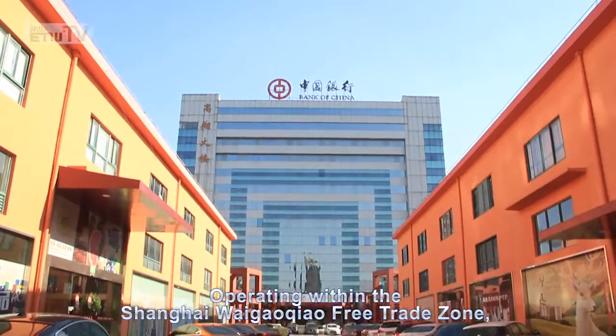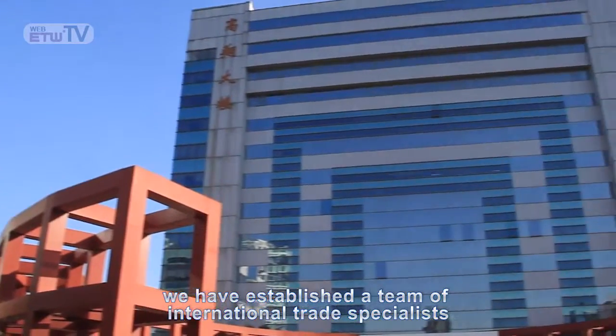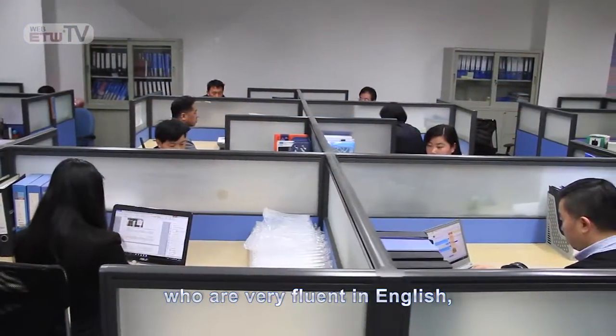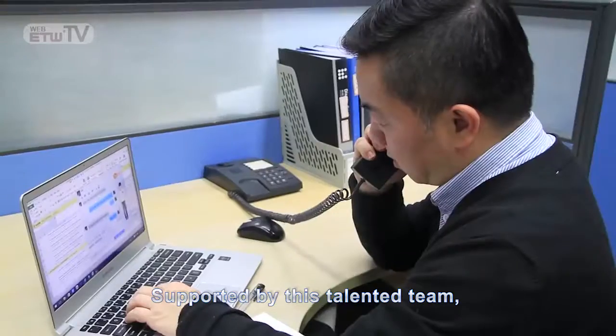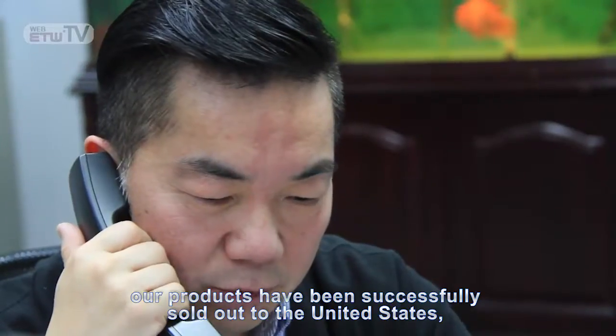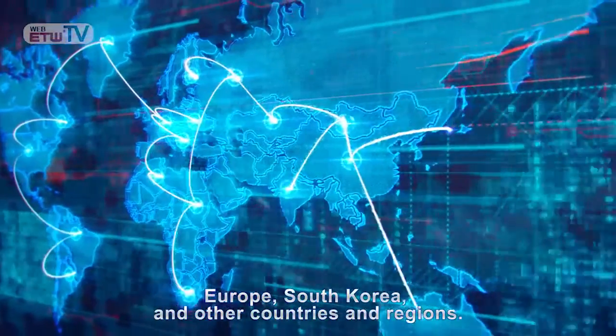Operating within the Shanghai Laogao Chao Free Trade Zone, we have established a team of international trade specialists who are very fluent in English, South Korean, and other languages. Supported by this talented team, our products have been successfully sold to the United States, Europe, South Korea, and other countries and regions.